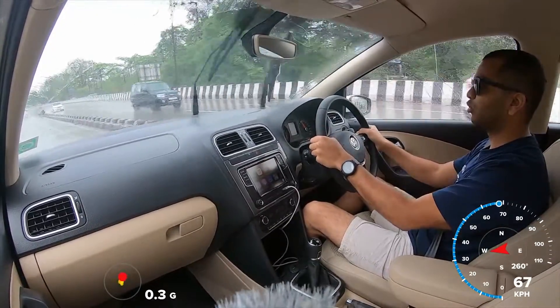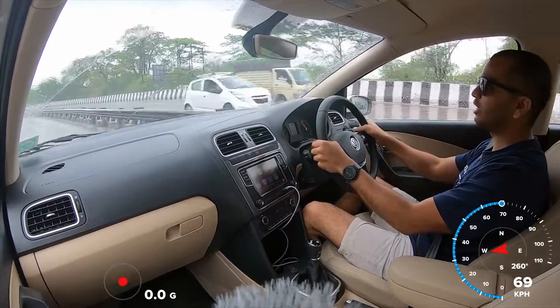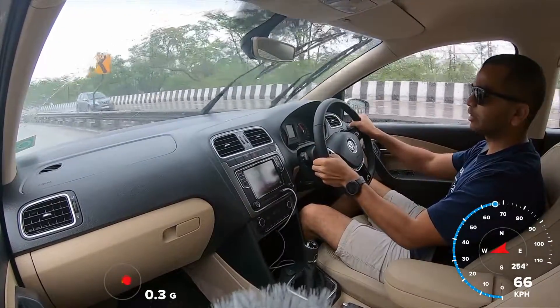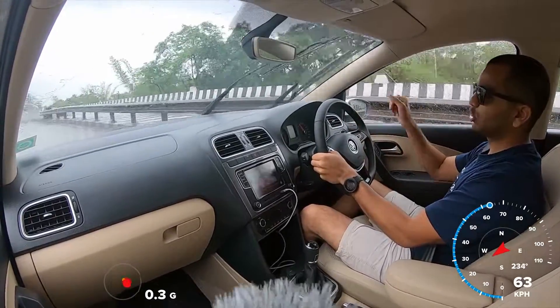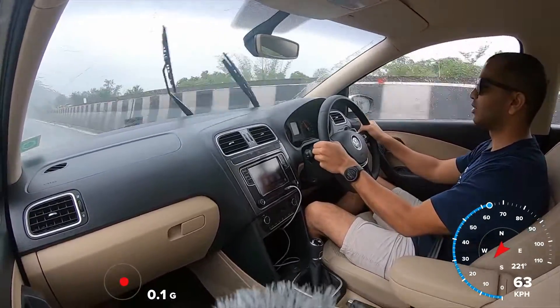Vertical movement — you don't feel much of it in this car compared to other cars in the segment. Especially if you compare it with the Dzire and Accent, this Ameo feels much sharper to drive around.